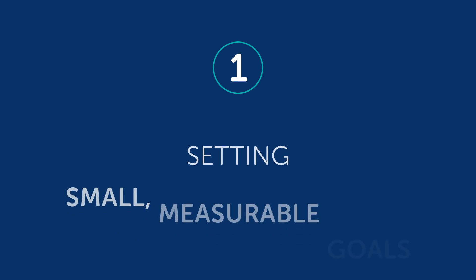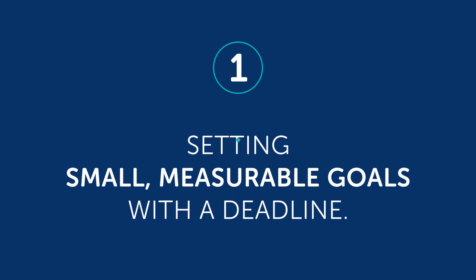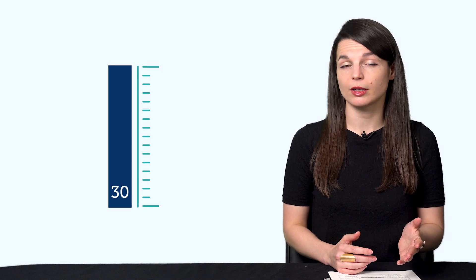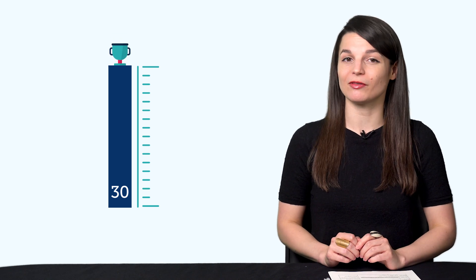Habit number one: setting small, measurable goals with a deadline. For example, do 30 of our language lessons by the end of this month. 30 is small — you're not learning the whole language here. It's measurable: either you did 28 or you hit 30. And you know when to reach it by, which gives you motivation.